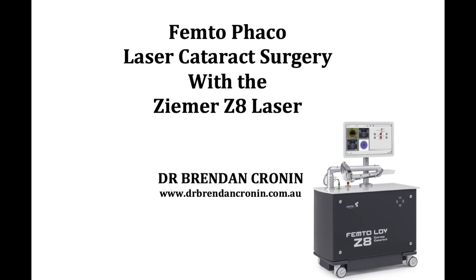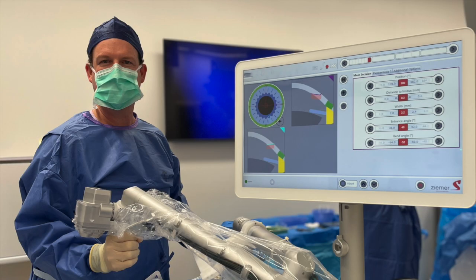Femto-Phaco cataract surgery with the ZEMA Z8 laser. This is an amazing laser — it's the only portable femtosecond laser, meaning it can be used in clinic or in theater for a multitude of different complex applications, including LASIK, but also complex corneal surgery and cataract surgery. It's amazing for DALK and other types of corneal transplants.